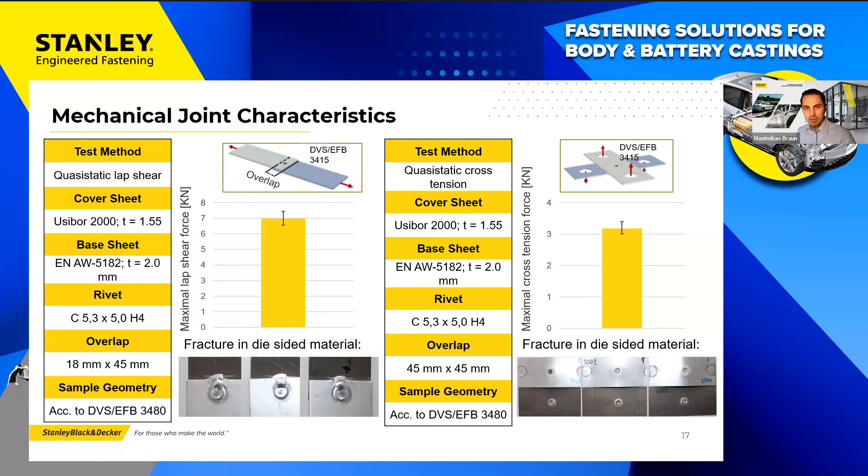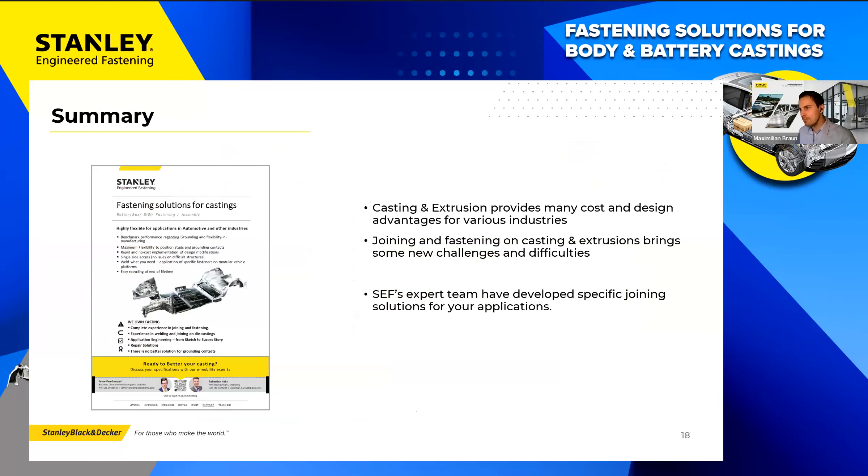Thank you Christian. We are at the end of the webinar. To summarize: casting and extrusion provide cost benefits and advantages but also come with challenges and difficulties to tackle. SEF is here to support you — Dr. Christian Rice is part of our expert team and we are constantly working to tackle these new challenges with you and for you. If you're currently facing a challenge, feel free to contact your local SEF salesperson.